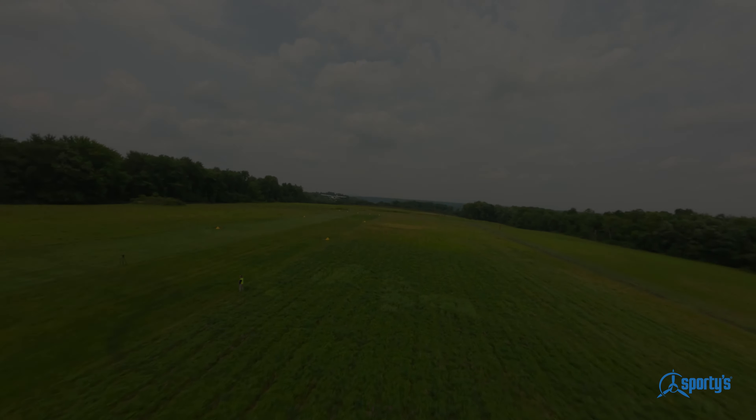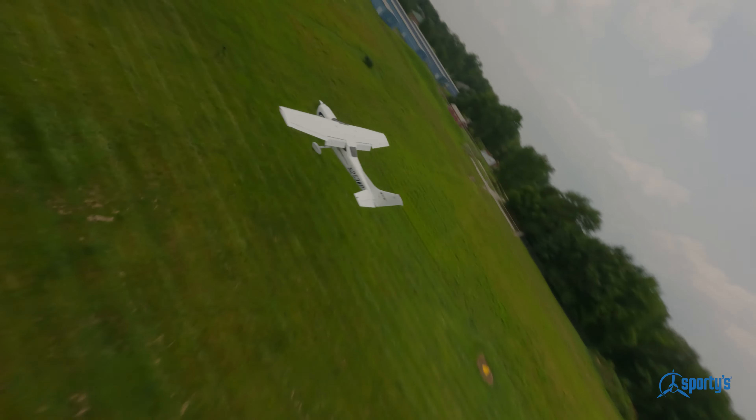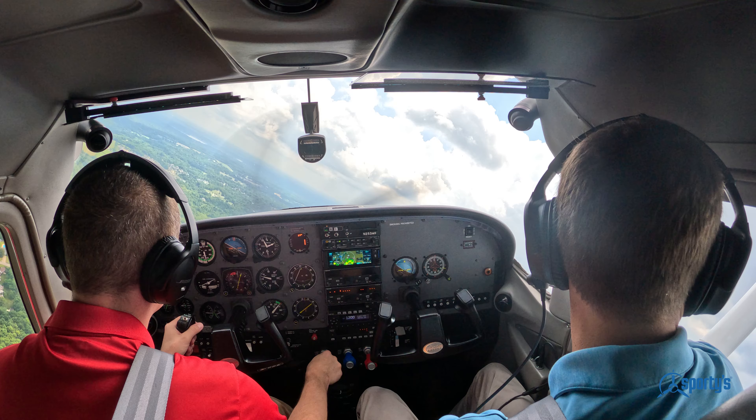In the world of aviation, the journey to becoming a pilot is often filled with challenges and complexities. But for those who seek the sky, there's a hidden gem that has revolutionized pilot training: Sporty's Pilot Training Courses.